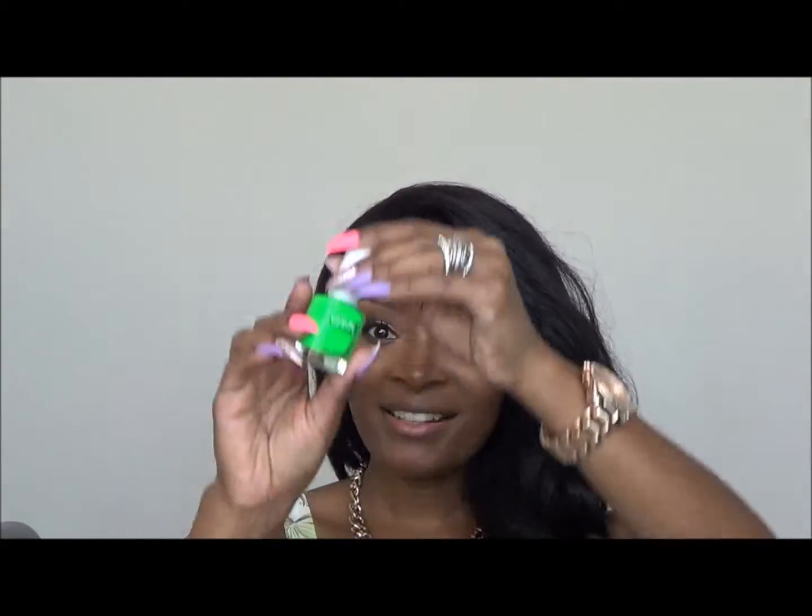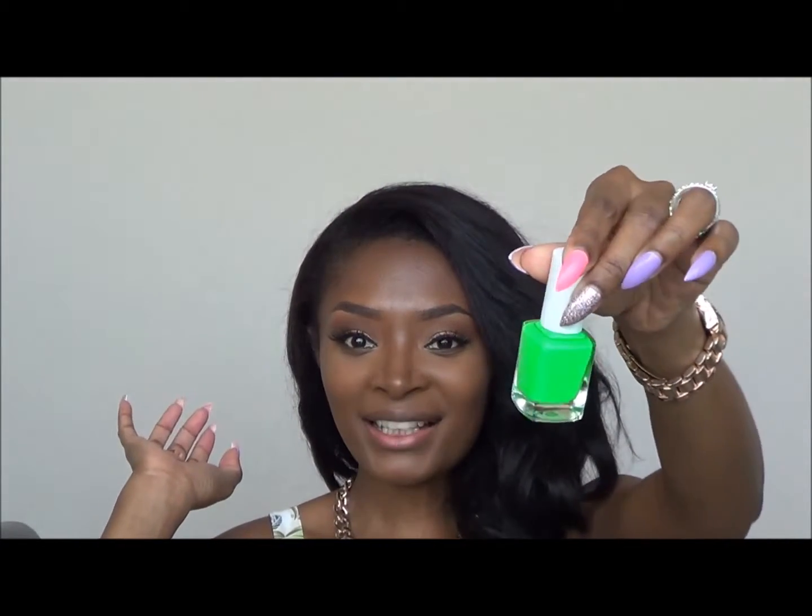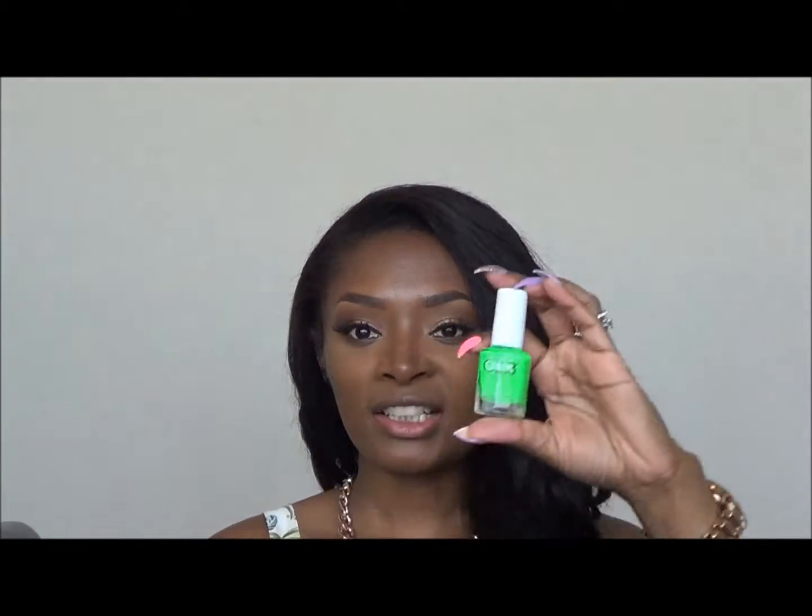Hi you guys, welcome back! Today's video is going to be my budget beauty buys video. I am finally back and I have some budget buys for you guys — three items total, and the first item is going to be a nail polish.